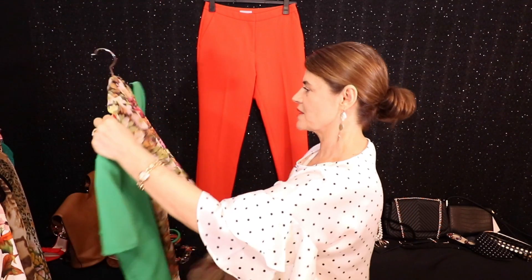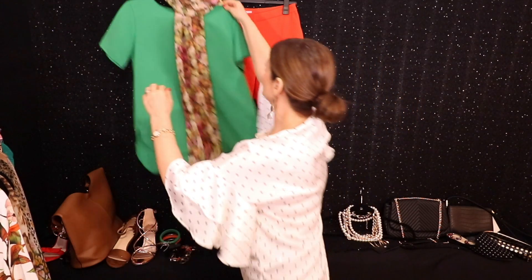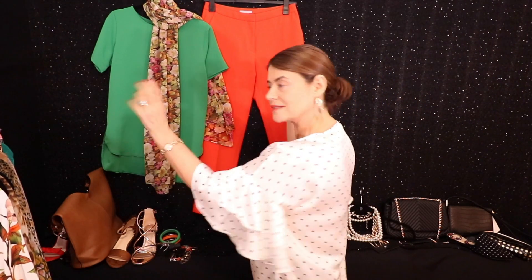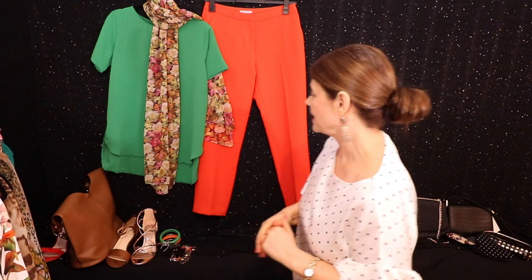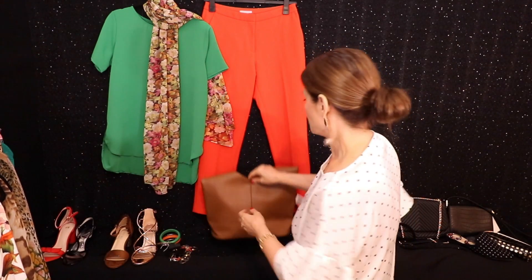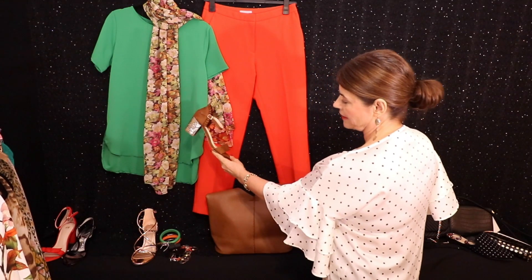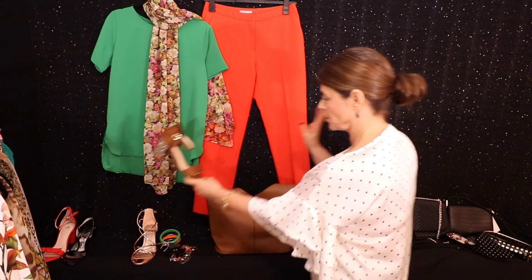Put the scarf around the green top — oh I love that, that is so lovely! Can you see it just connects the green and the orange so perfectly? And with that I would actually wear my tan accessories — the bag and the shoe. Gorgeous.